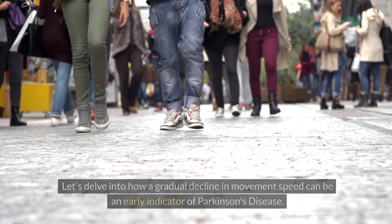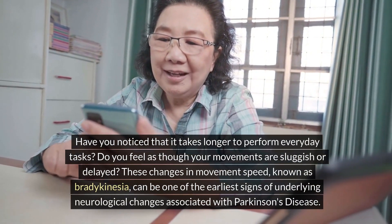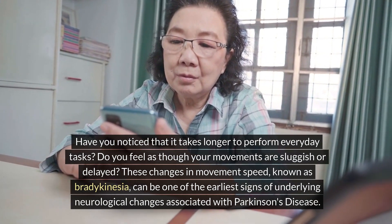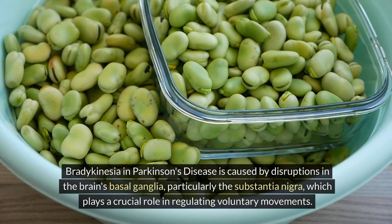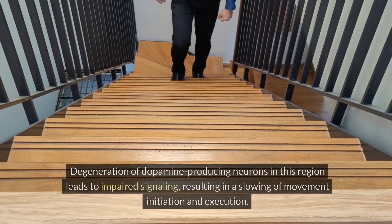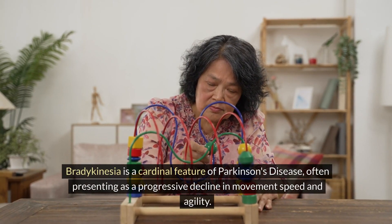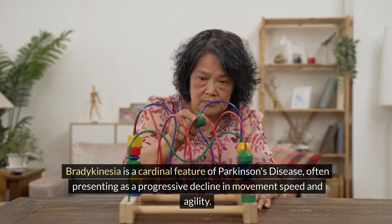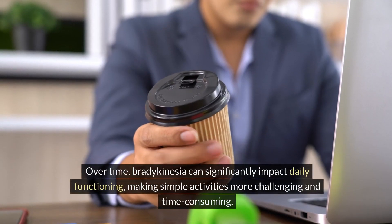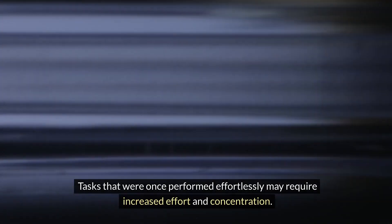Number two: slowed movement, or bradykinesia. Have you noticed that it takes longer to perform everyday tasks, or that your movements feel sluggish or delayed? Bradykinesia in Parkinson's disease is caused by disruptions in the basal ganglia, particularly the substantia nigra, which plays a crucial role in regulating voluntary movements. Degeneration of dopamine-producing neurons leads to impaired signaling, slowing movement initiation and execution. Patients may notice difficulties with tasks such as walking, getting out of a chair, or performing fine motor activities, with simple tasks requiring increased effort and concentration.